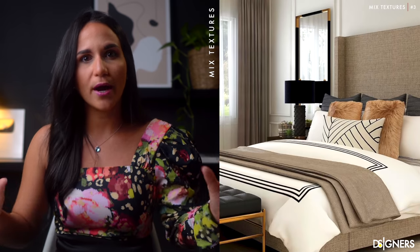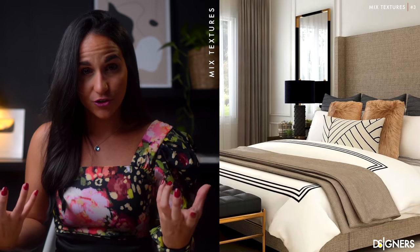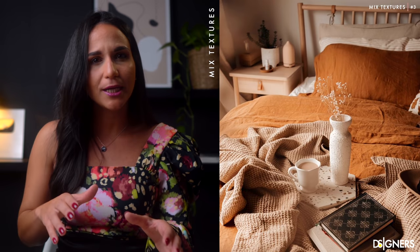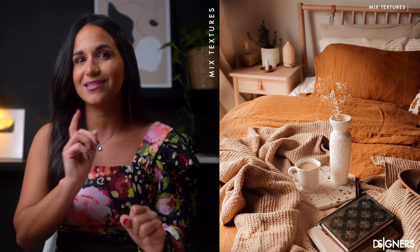The bed is the main element of a bedroom, therefore it deserves and needs special treatment. For a sophisticated look, combine different layers and textures of fabrics. Bedding doesn't have to be all white and plain — it's all about a mix of textures. Try to combine shades of grey and taupe or another neutral color to make it contemporary yet elegant. Include different textures in pillows and throw blankets to add contrast and interest to the room.